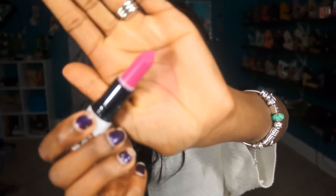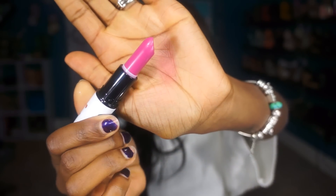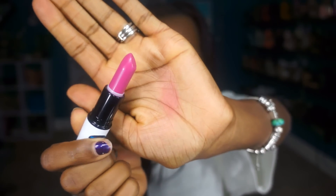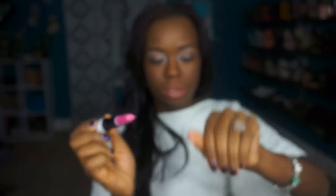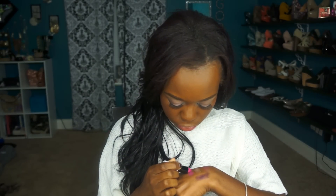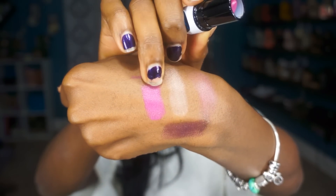The next one is Daddy's Little Girl, and this is also from the Veronica line. This is a satin and it's just a fuchsia pinkish looking color. Really, really nice color. Since it is a satin it should be really vibrant. It is an extremely gorgeous color.